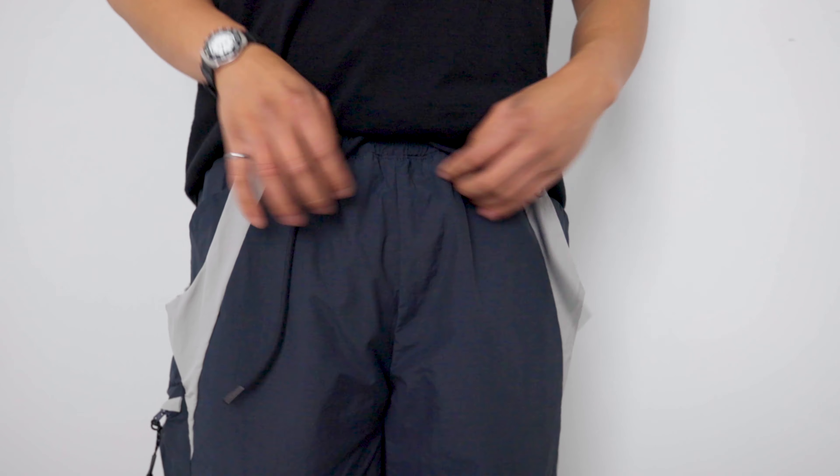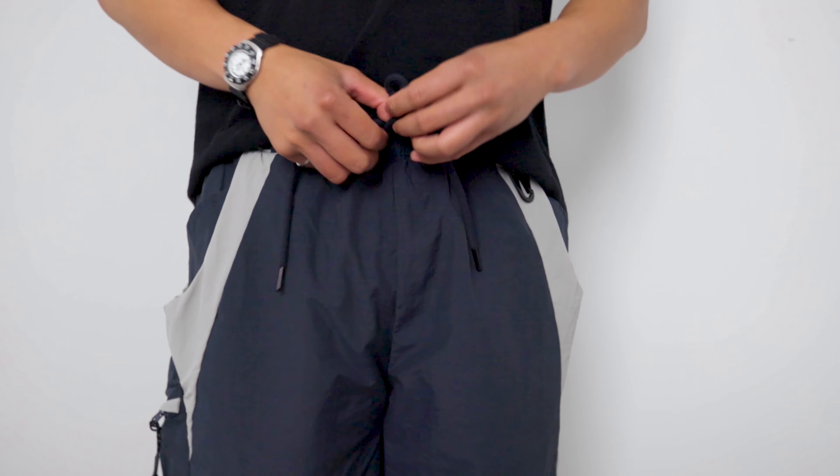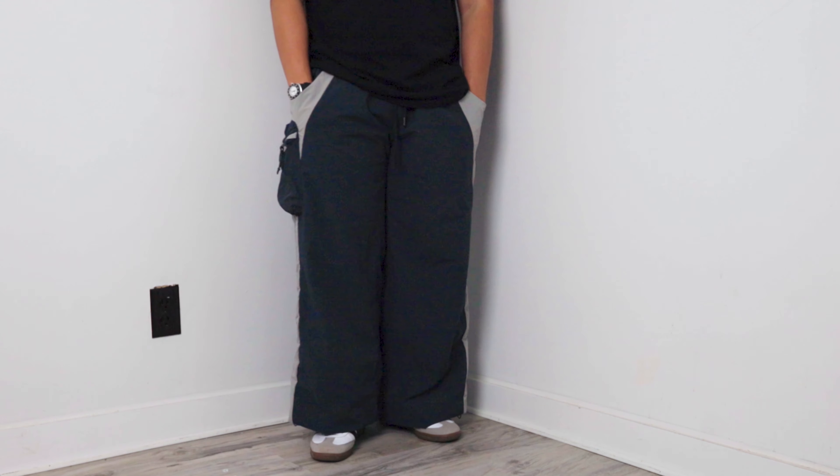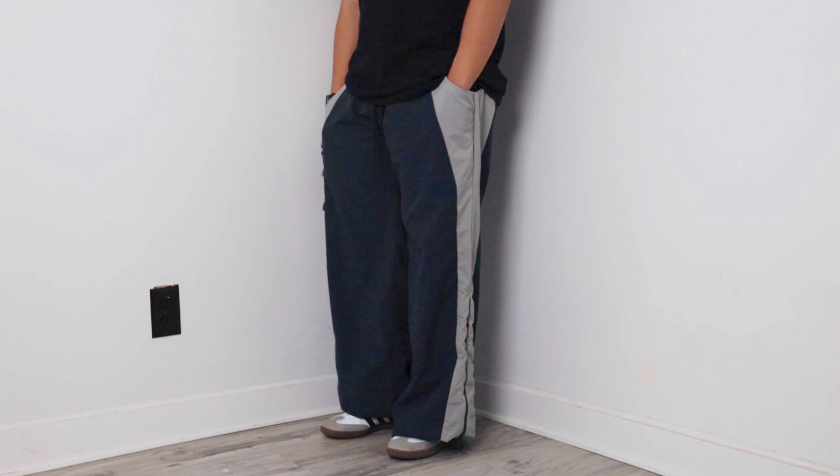Sizing wise, I would recommend staying true to size, as these cargoes have an elasticized waist with drawstrings in case you need to tighten the pants. I got myself a size 32 and I should have stayed true to size, which is a size 30, because the pants are even baggier.